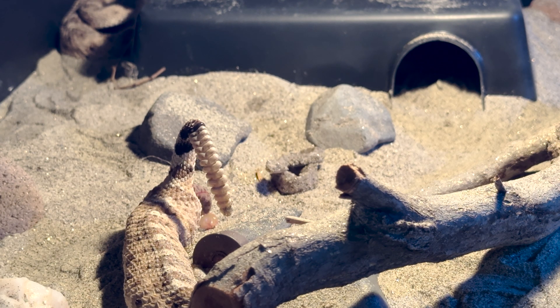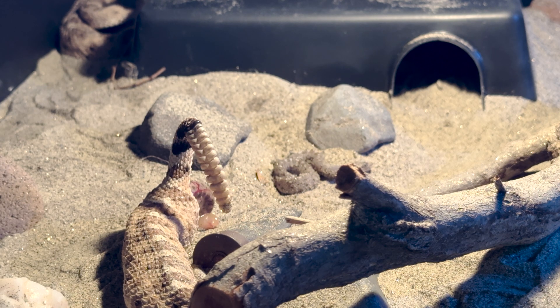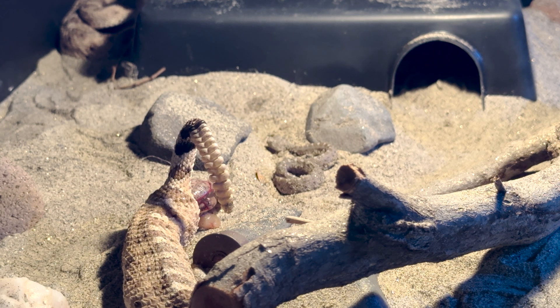The parents are both from the western portion of Maricopa County, Arizona, from the same road. The female I collected myself as a youngster and got her established, and the dad was collected by a friend and then gifted to us. This is their second litter for us.